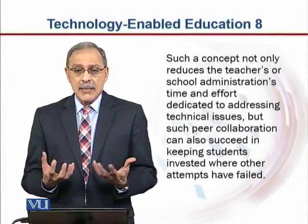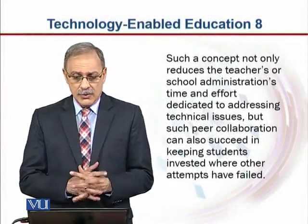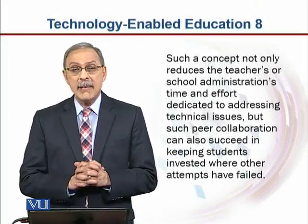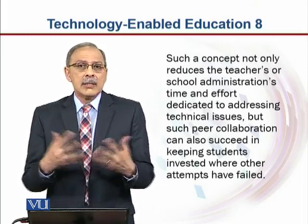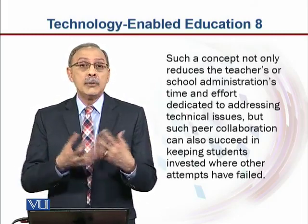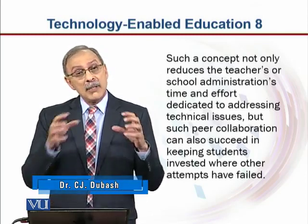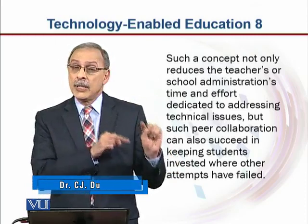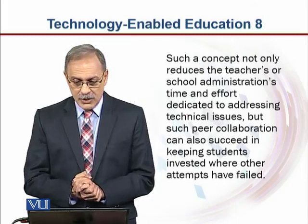Such a concept of using these tablet doctors in schools and classrooms reduces the teachers' or school administration's time and effort dedicated to addressing technical issues. Technical issues will happen. You may have the know-how, you may have the human resource to deal with it, you may not. But when you have these students who are good at it, and you can use them, it reduces the pressure on school administration.